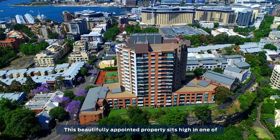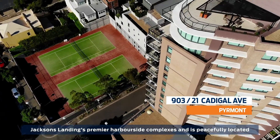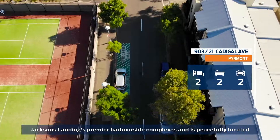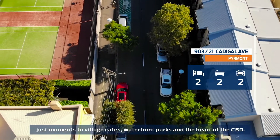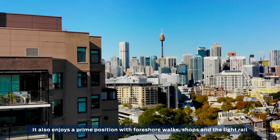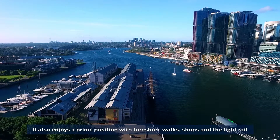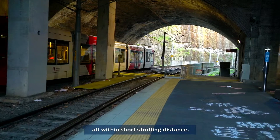This beautifully appointed property sits high in one of Jackson's Landing's premier harborside complexes and is peacefully located just moments to village cafes, waterfront parks and the heart of the CBD. It also enjoys a prime position with foreshore walks, shops and the light rail all within short strolling distance.